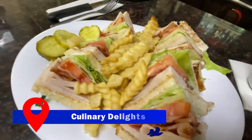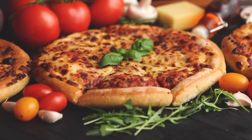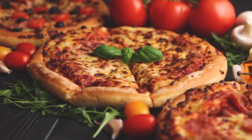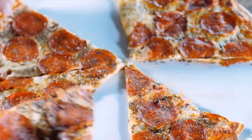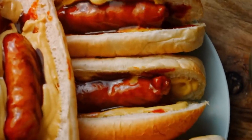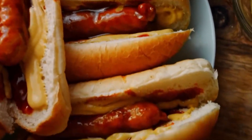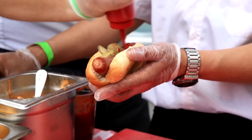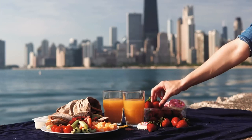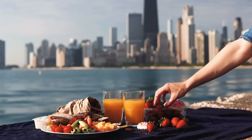The spotlight now shifts to Chicago's culinary delights, renowned worldwide for their unique and delicious flavors. The city's famous deep dish pizza tantalizes taste buds with its thick crust and scrumptious toppings. Another culinary gem is the Chicago-style hot dog, perfectly flavored and meticulously prepared with mustard, onions, relish, tomatoes, pickles, and a dash of celery salt.